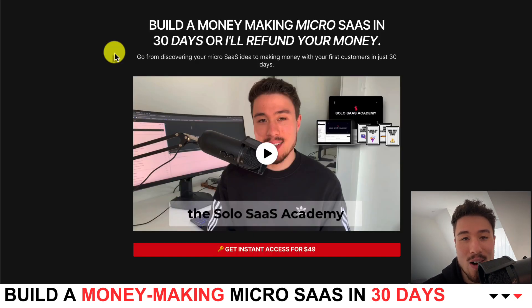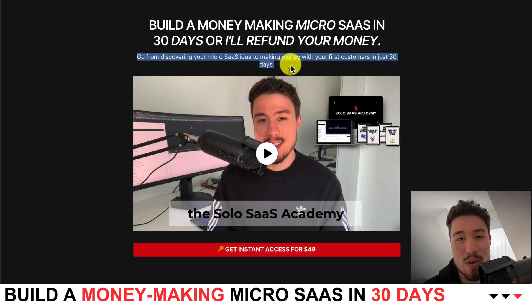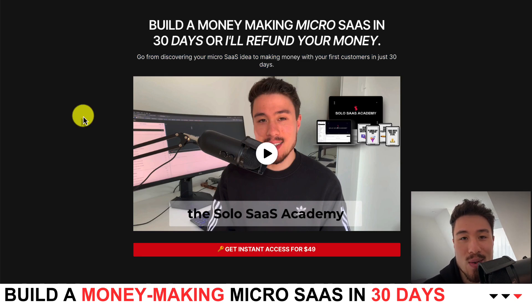If you're interested in starting your own micro SaaS, you should check out my course in the link in the description below. I'll show you how to build a money-making micro SaaS in 30 days — going from discovering your micro SaaS idea to making money with your first customers. This is a video course I created based on my own experience over the last several years running my own micro SaaS product, which generated over hundreds of thousands of dollars in revenue. I want to share those lessons and experience with you.